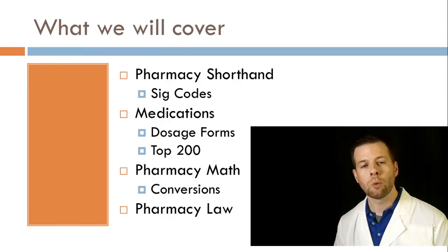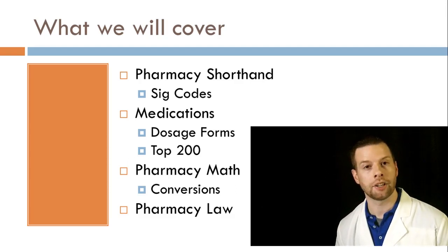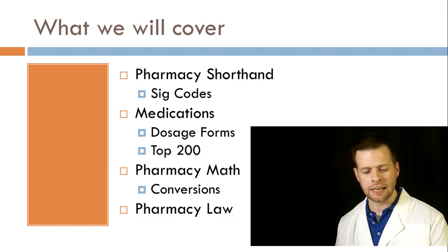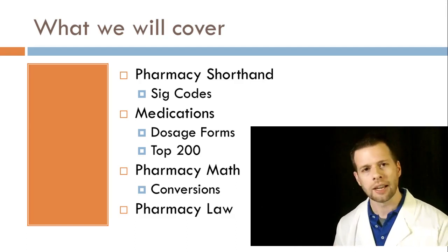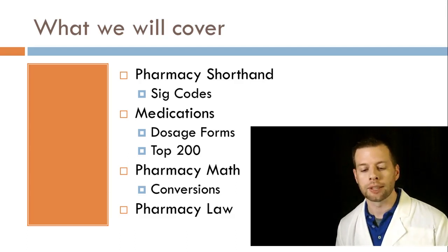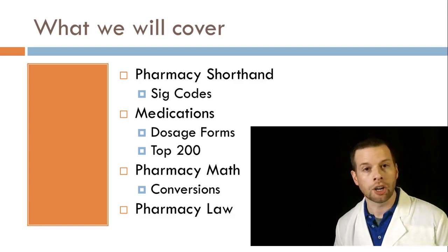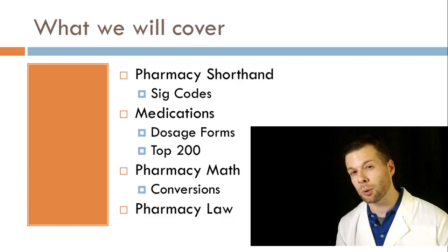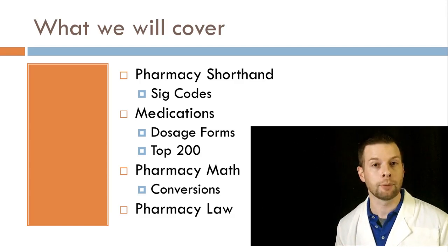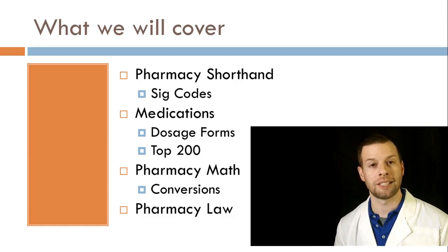Now, what are we going to cover in this class? A lot of the things are basically designed for you to pass the certification exam. We're going to cover pharmacy abbreviations — you might hear it called pharmacy shorthand or SIG codes. You ever get your prescription and before you take it to the pharmacy you see QD, BID, GTT, AU and have no clue what it says? You'll know what it says when you get through with this class. You're also going to learn the different medication forms and around the top 200 drugs. I'll have around 200 drugs available for you to know their brand name, their generic, and a little bit about what they do — very important for the pharmacy technician exam.